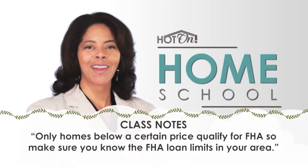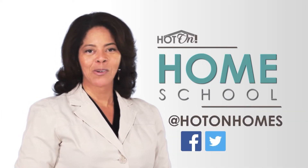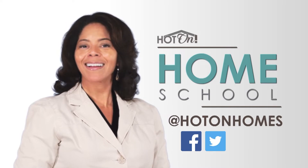If you have a question you'd like answered on Homeschool, send us a message on Facebook or Twitter. I'm Deidre Woodard — class dismissed.